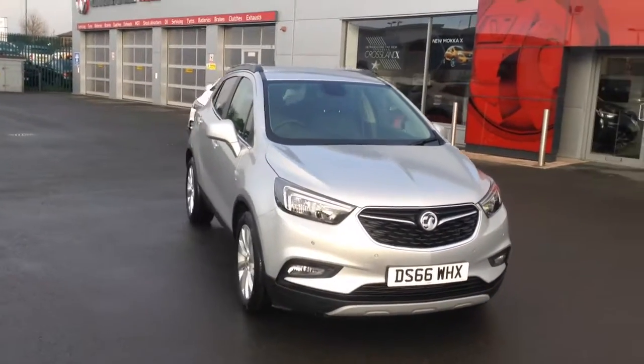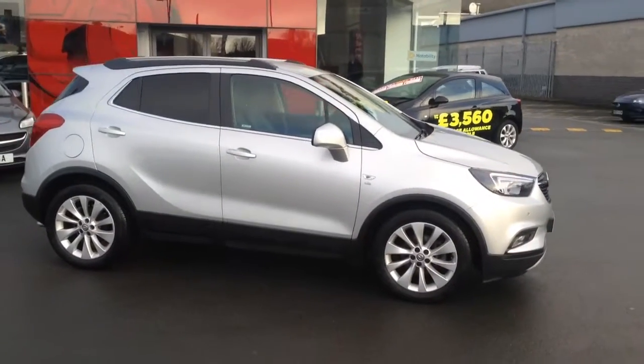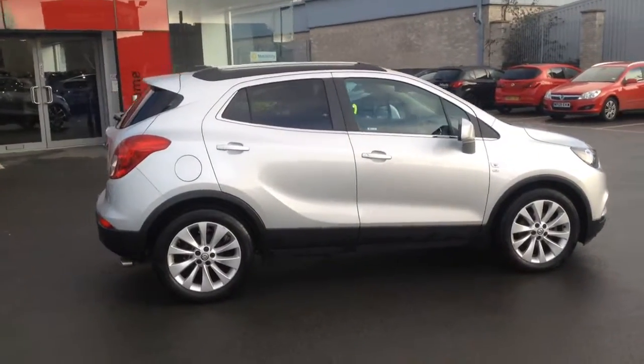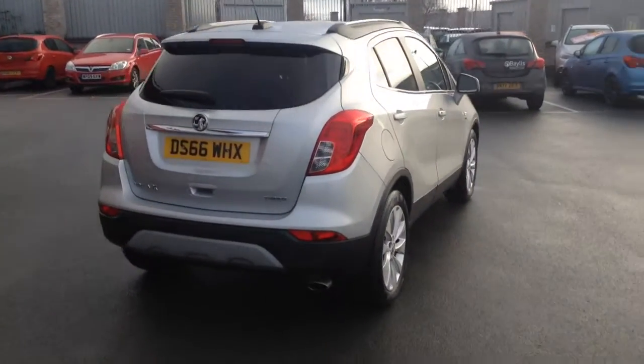There's a nice driving position up high with loads of visibility, and plenty of space for all the family in the car. Being a 66 plate, the car will come with the remainder of the manufacturer's warranty, which is three years or 60,000 miles from the first date of registration. There is also a Bayless extended warranty available on the car, as well as service plans.